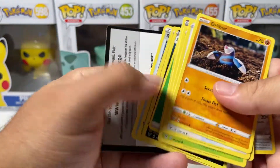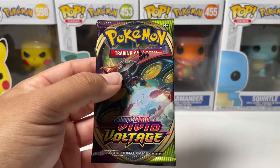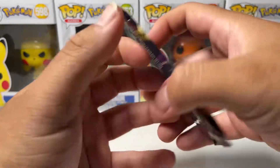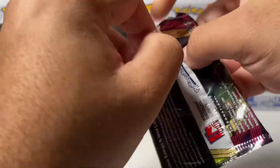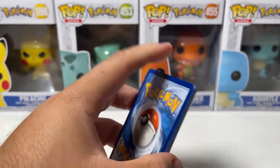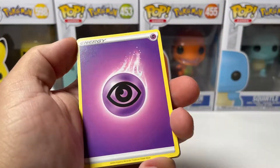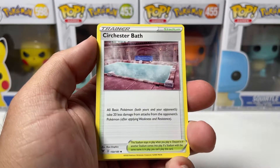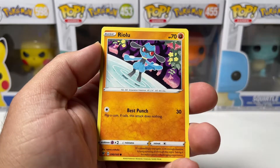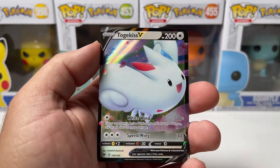Zernius holo. Alright guys, we are on the last booster pack for Vivid Voltage. This was an amazing opening — I cannot believe we completed our goal. We pulled the Rainbow Rare Pikachu. Let's see if we can get some last-pack magic. We'll go ahead and do the card trick on this one. One, two, three, four from the back. Let's get it — we got Stunfisk, Energy, Wailmer, Sandile, Riolu, Ferroseed, Dust Call, Reverse Opal, and a Togekiss V.